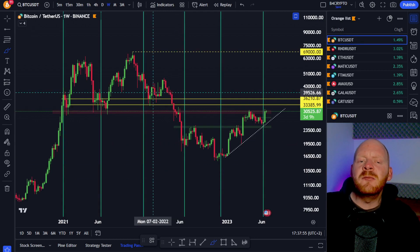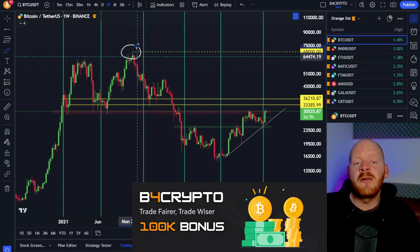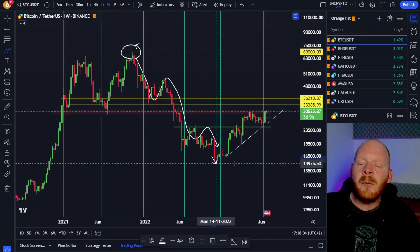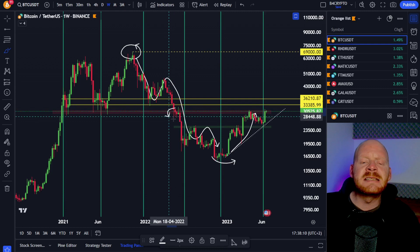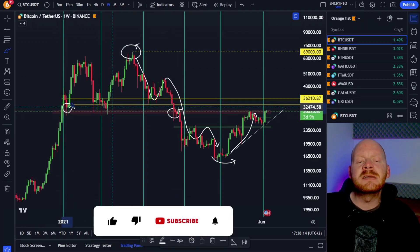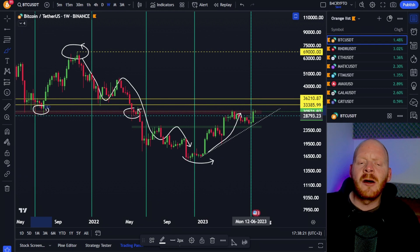If we look at the price movement on the weekly chart, we can see we had the previous all-time high at 69,000 US dollars, and then we started with this major bear market and came all the way back down, formed our bottom, and now we saw this 100% pump for Bitcoin coming into this major resistance area. We can see previous support that turned into resistance, so the price of Bitcoin needs to test this area several times before we're going to see the next breakout.